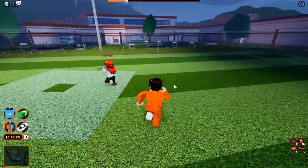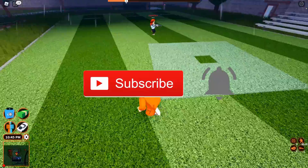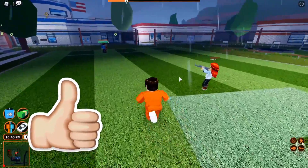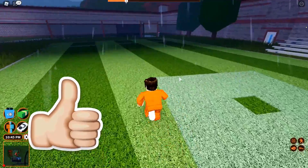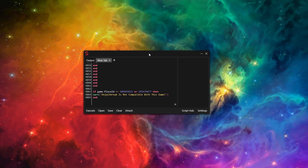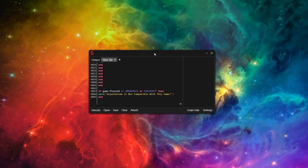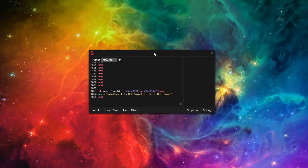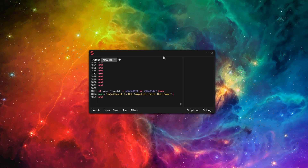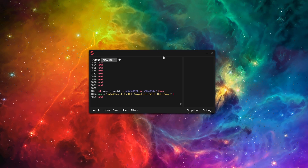I'll give the shoutout to whoever created it later in the video so you guys can go show them support. If you're brand new to the channel, make sure to subscribe with post notifications on — we're trying to hit 50k subscribers by the end of the year. Feel free to like this video as well. The executor I'll be using today is Sentinel — if you want to purchase it, the link is in the description, it's $15 and the best executor for its price.